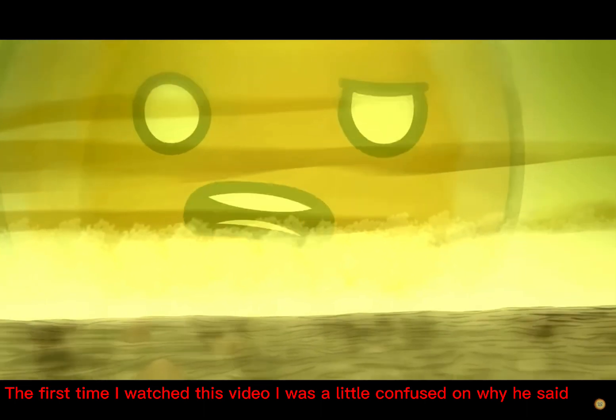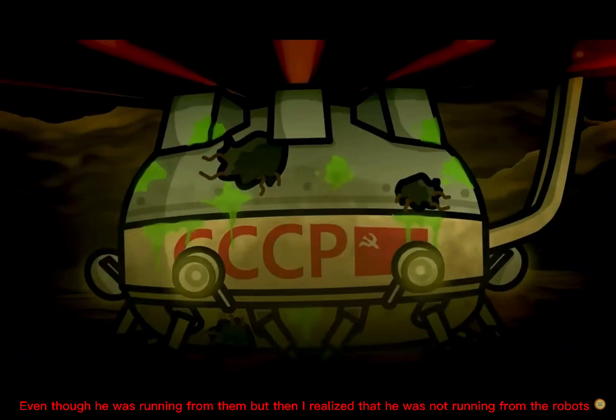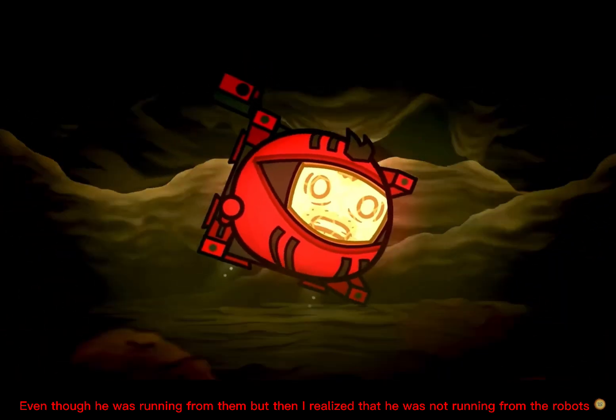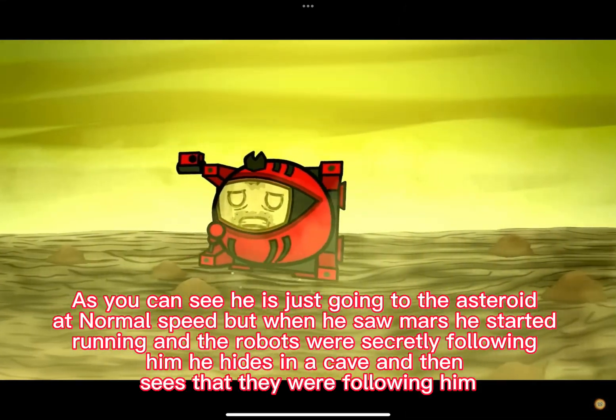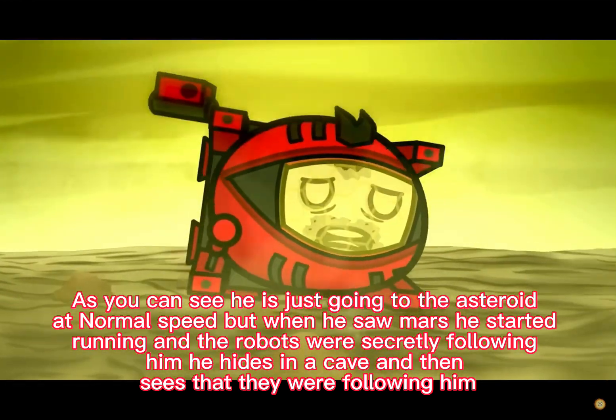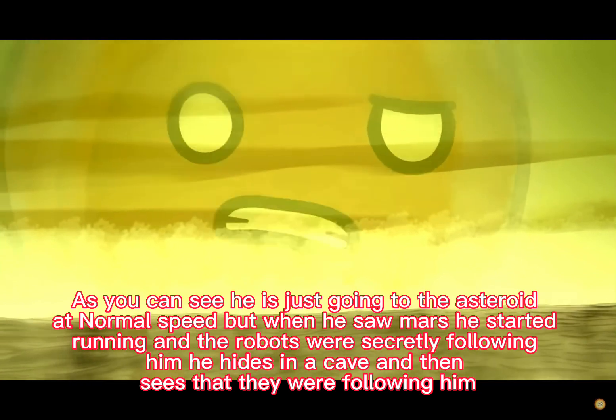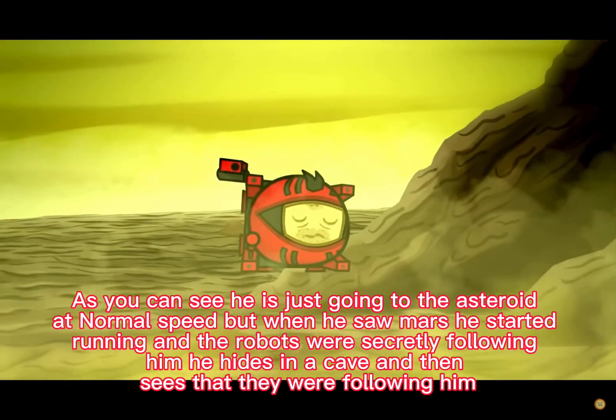The first time I watched this video I was a little confused on why he said that, even though he was running from them. But then I realized that he was not running from the robots — as you can see, he is just going to the asteroid at normal speed. But when he saw Mars, he started running, and the robots were secretly following him.